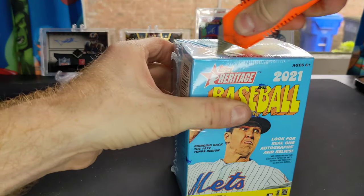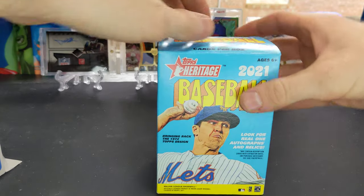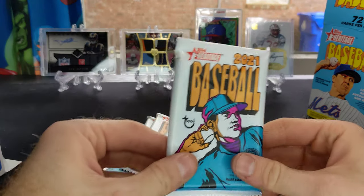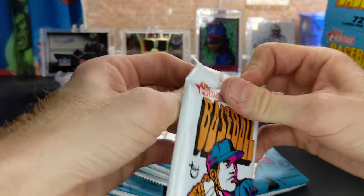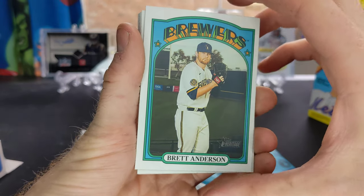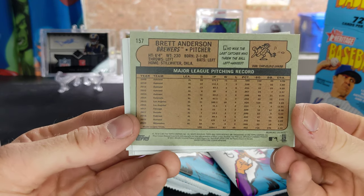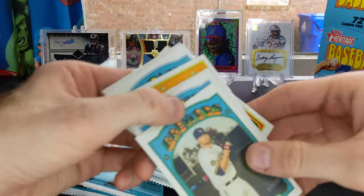Let's go ahead and check out the Heritage Baseball. You're looking at 72 cards per box, so a little bit of a longer rip. Everything about this product — the classic feel of the packs, the style of the cards — the inserts look fantastic. So there's your base card right there, got a Brett Anderson. I just love the Technicolor look to it. On the back you got the really retro-looking card with the question and the upside-down answer like they did back in the day, so that's really cool.